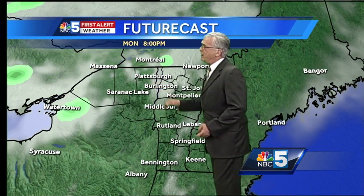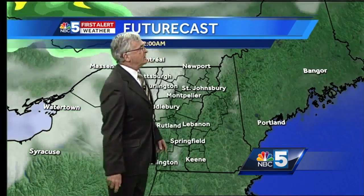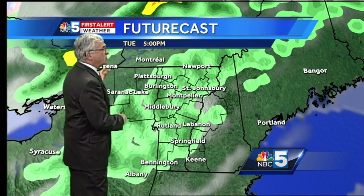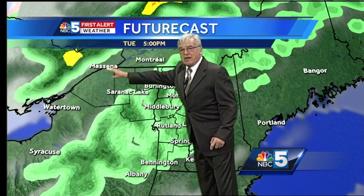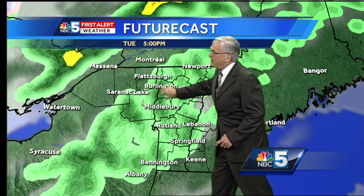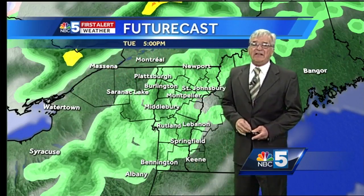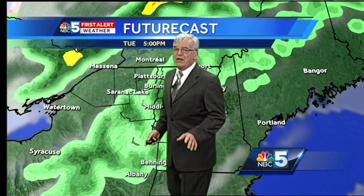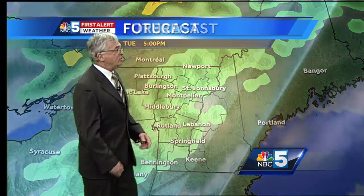Cold front moving in our direction on late Monday and early Tuesday — it kind of breaks down, then reforms and pushes through, especially on Tuesday evening. Here are the areas where we think thunderstorm activity could form and then move to the south and east on Tuesday night. Overall, temperatures are going to be on the mild side for the next several days.